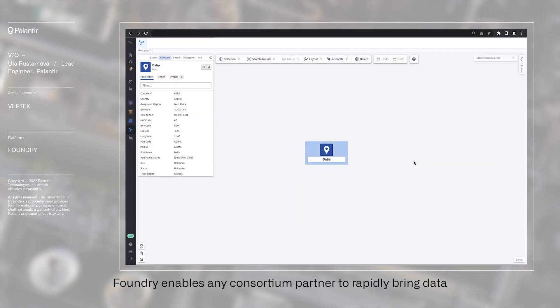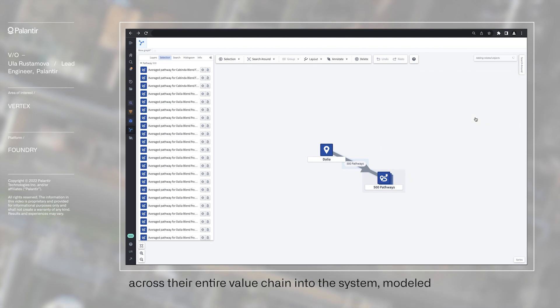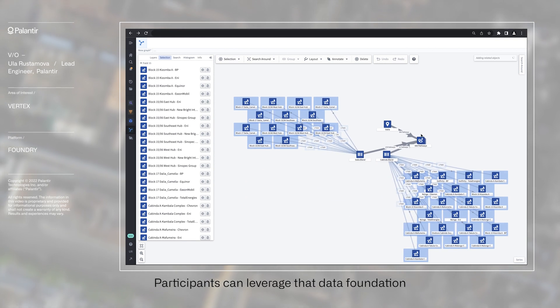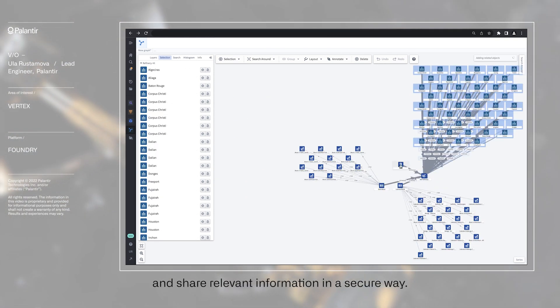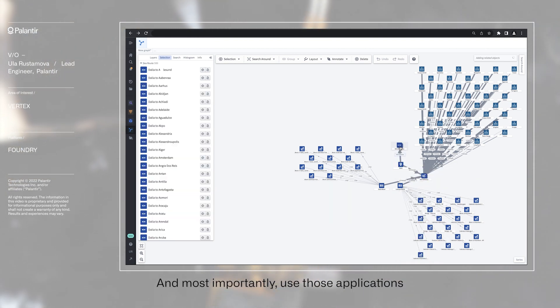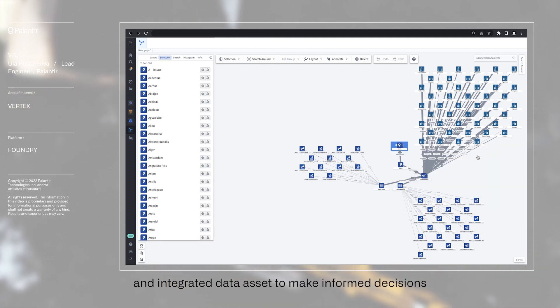Foundry enables any consortium partner to rapidly bring data across their entire value chain into the system, modeled the same way they run their business. Participants can leverage that data foundation and pre-configured applications, collaborate and share relevant information in a secure way, and most importantly, use those applications and integrated data assets to make informed decisions at speed.